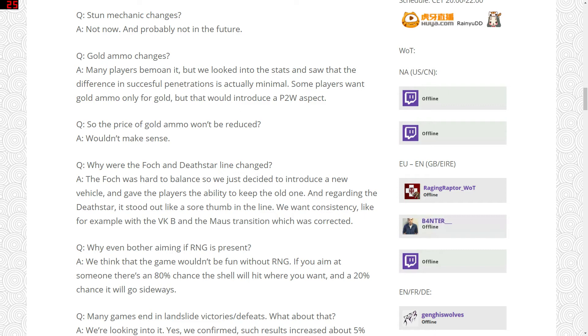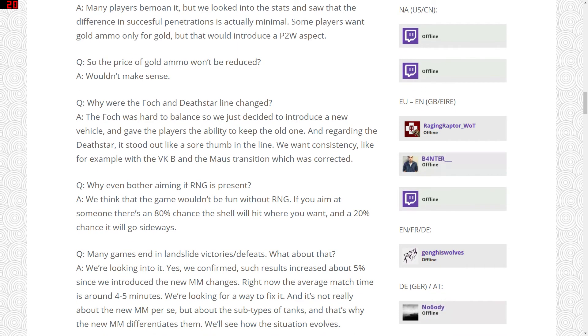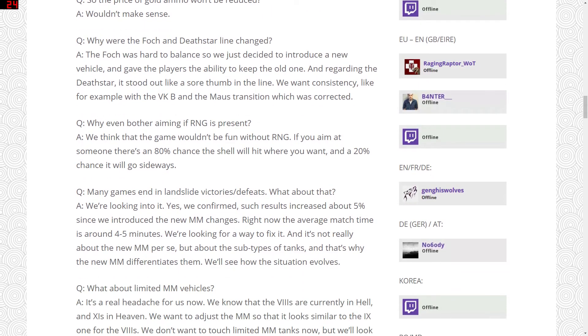On gold ammo changes — many players moan about it but Wargaming looked at the stats and say the difference in successful penetration is actually minimal. Some want gold ammo only purchasable for gold, but that would introduce a pay-to-win aspect. I call bullshit on their penetration claim — tanks like the T-54 spamming HEAT get a very significant penetration increase. I still think they should limit gold ammo to maybe 10% of your loadout — that would be the simplest solution. But they won't do it.